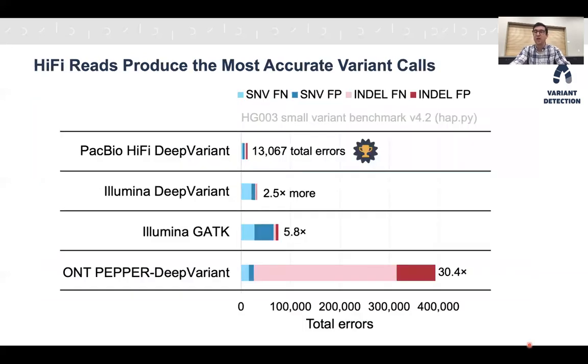In the results, PacBio HiFi reads with the DeepVariant variant caller from Google produced the highest accuracy of any single technology call set — around 13,000 errors in the entire 3 billion base human genome. This is around 2.5 times fewer errors than Illumina reads with DeepVariant, around 6 times fewer errors than Illumina reads with the popular GATK4 variant caller, and more than 30 times fewer errors than Oxford Nanopore long reads with DeepVariant. HiFi reads had much better single nucleotide variant accuracy than Illumina reads, and much better indel accuracy than Oxford Nanopore reads — the only technology providing excellent accuracy across both variant types.